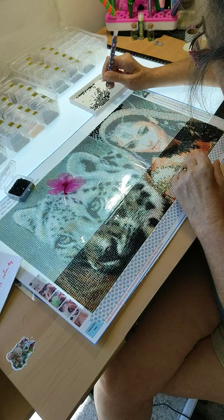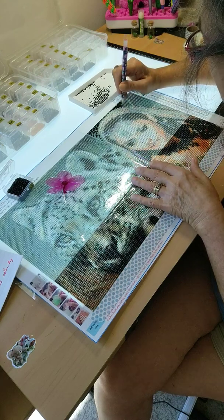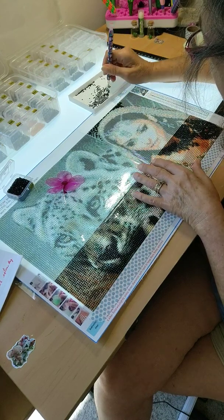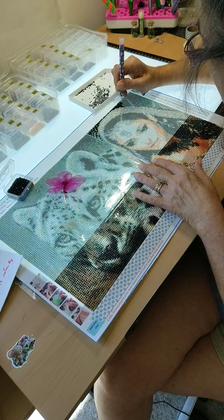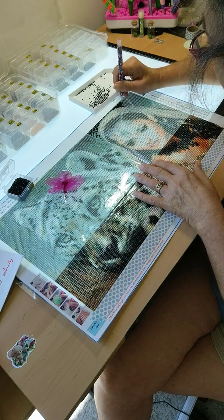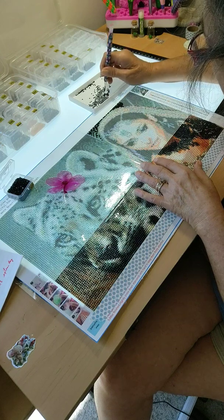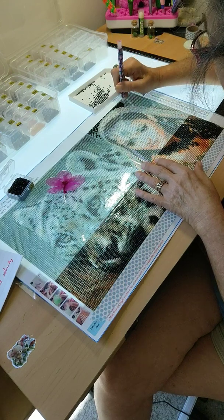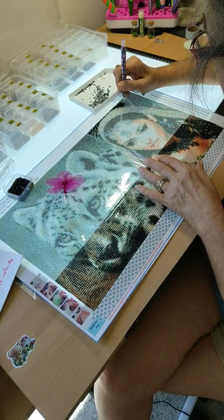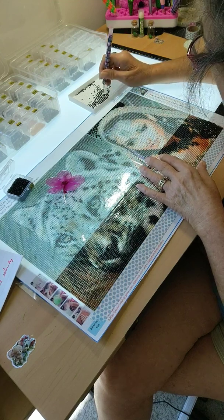I don't know which one I'm going to do next in my stash. There will be a couple of diamond paintings coming in for me to review on the channel, so stay tuned for that. Also, I wanted to thank all of you who have gone into my affiliated links to purchase art supplies from Art and Fly, and also Heartful Diamonds for diamond painting.